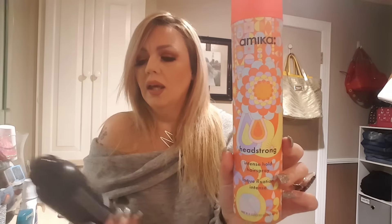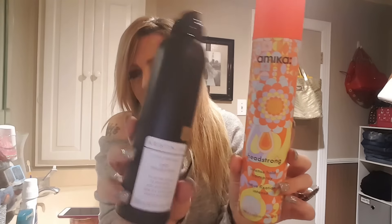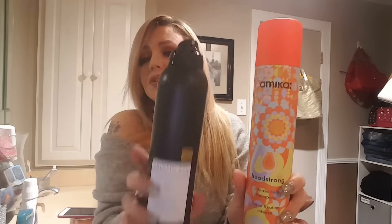I did a fall look with some fall blush and a fall lip. I'll get in better light for you guys to check it out. Right now I'm just doing my hair with my favorite hair products. I'm going to do a favorites video, and two of my favorite new products are this hairspray by Amika and this dry shampoo by Kristen Ess from Target. This is super cheap drugstore price — about ten dollars — and the Amika is salon price at twenty-four dollars.